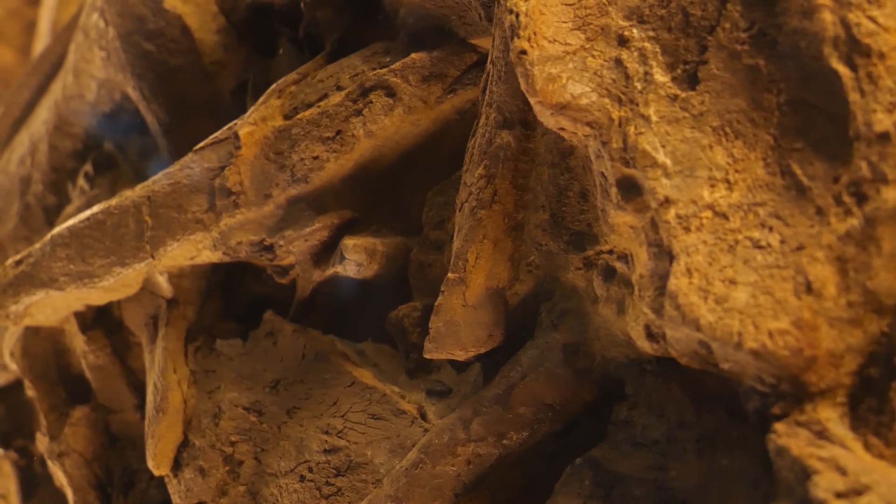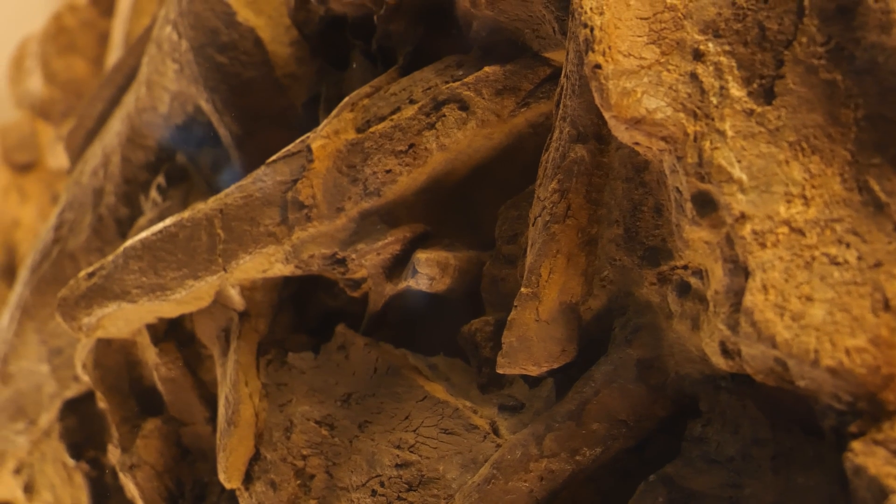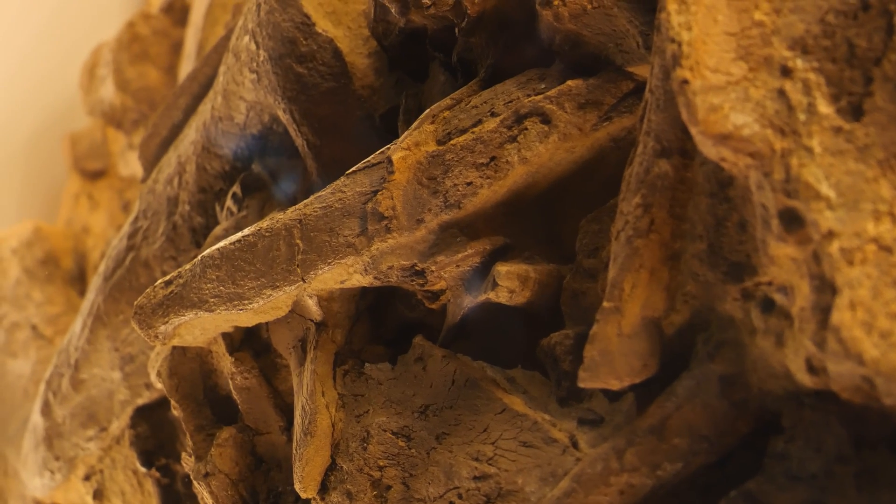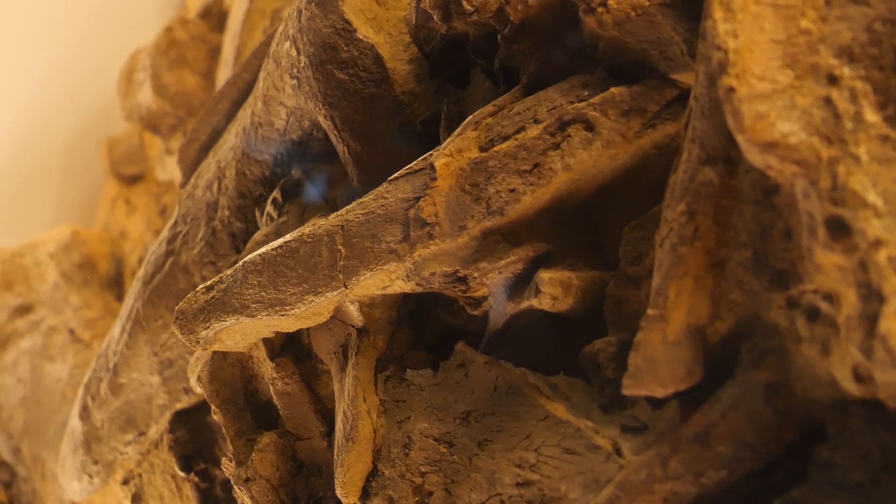Normally with bone beds like this what you would do is you actually number each bone and remove them in sequence. In this case, however, they took the entire block of rock out of the quarry and prepped all of these bones still in place.